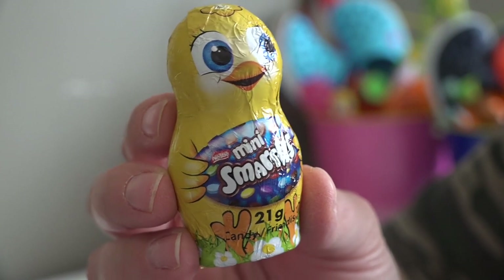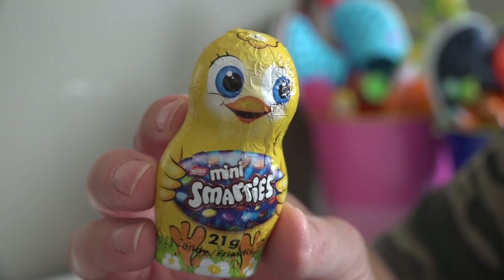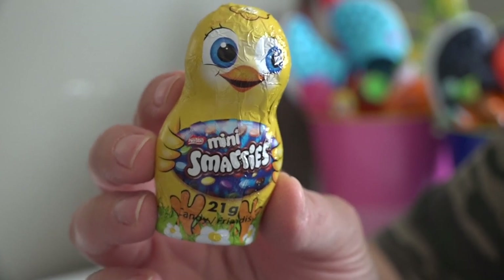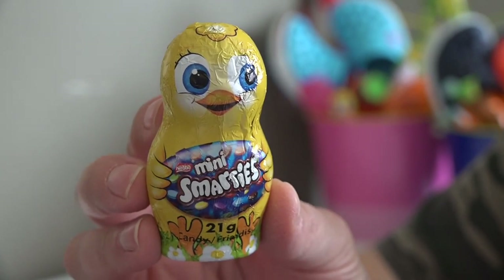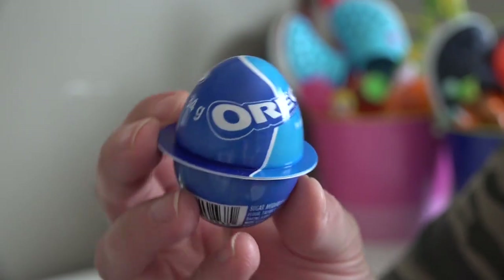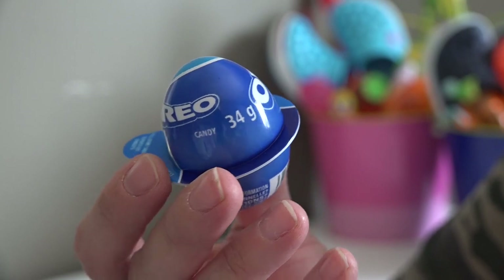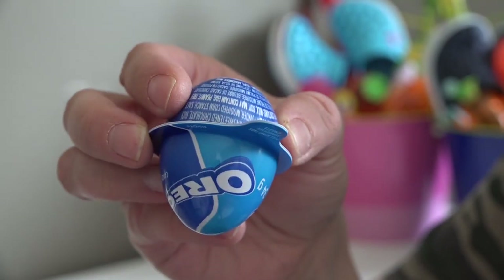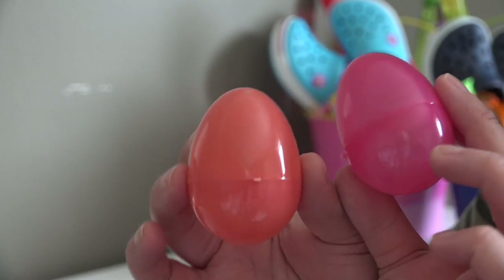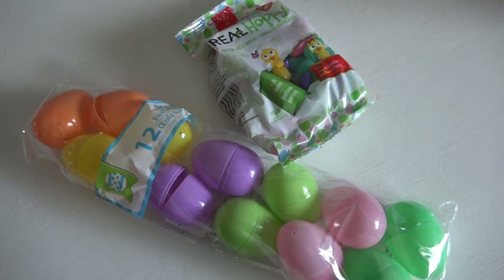I bought each of them these little mini Smarties. Here in Canada, Smarties are kind of like M&Ms — that is what these little chocolate guys are filled with. Next I picked up each of them an Oreo egg ball.